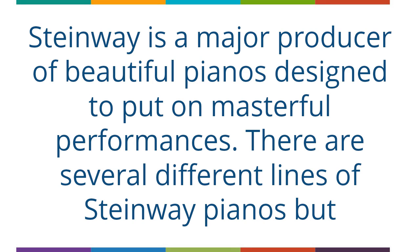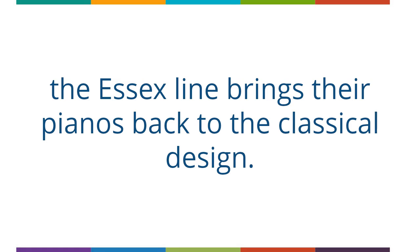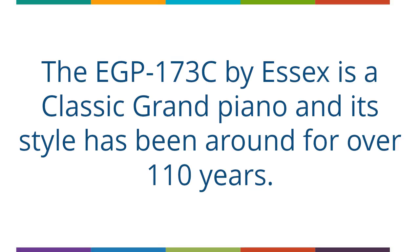Steinway is a major producer of beautiful pianos designed to put on masterful performances. There are several different lines of Steinway pianos, but the Essex line brings their pianos back to the classical design. The EGP-173C by Essex is a classic grand piano, and its style has been around for over 110 years.